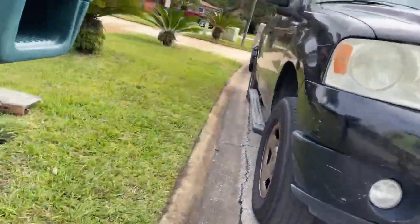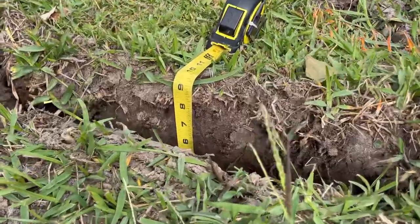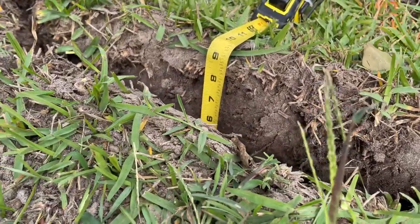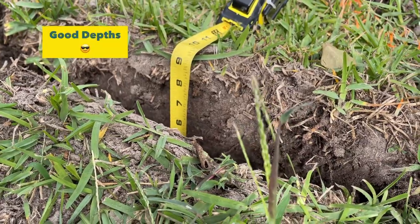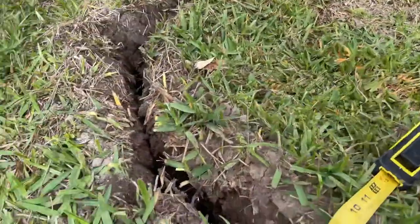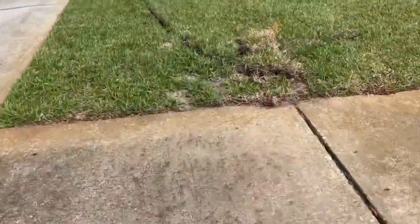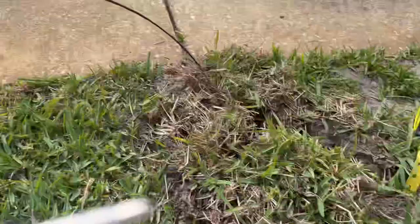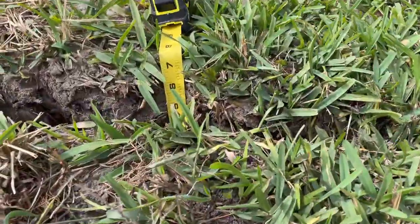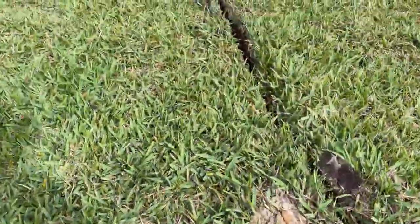Now I'm going to show you this for those who've been asking — does it really get down to six inches or more? Well, I got my tape measure out for you right there. And as you can see, even if you stomp it back down, it's still at least six and a half to seven inches down. And it's not just in one spot. See that? Six inches, baby.